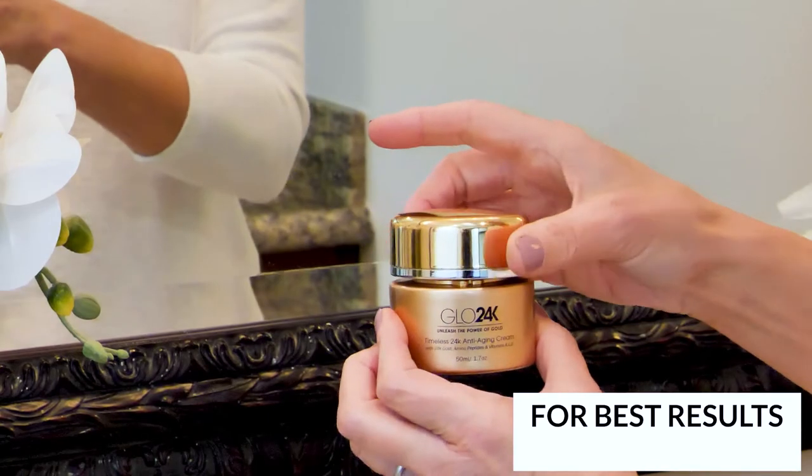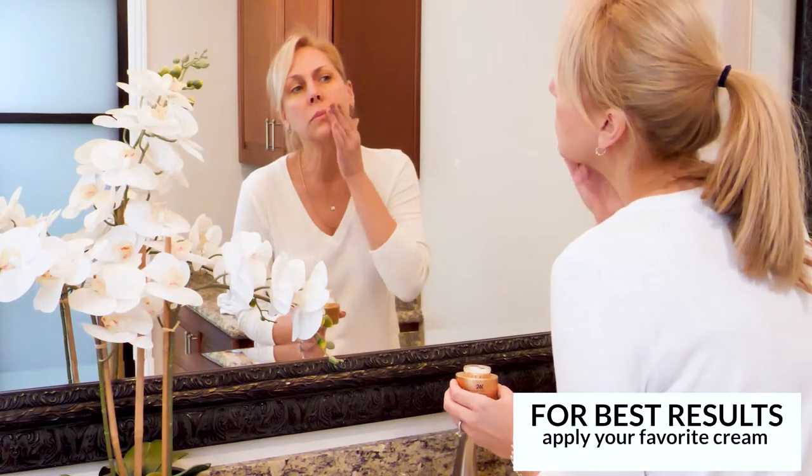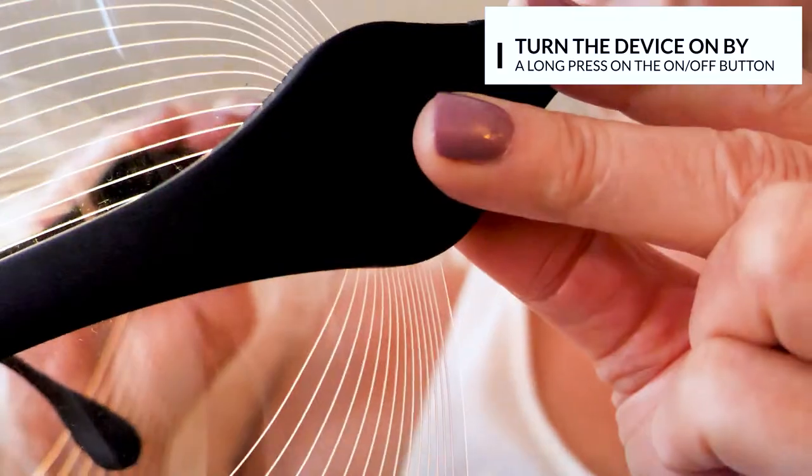For best results, apply a small amount of your favorite cream over clean skin and massage it until it is fully absorbed. Turn the device on by a long press on the on-off button and select your preferred mode of light.